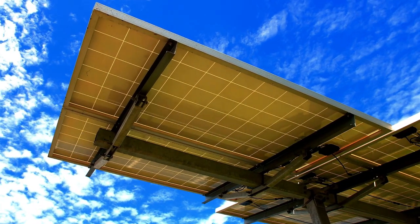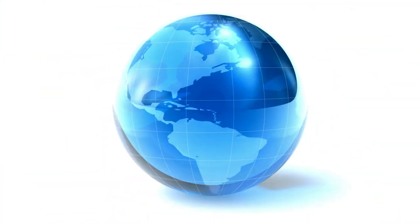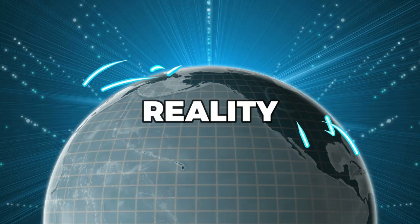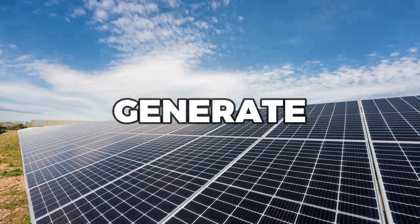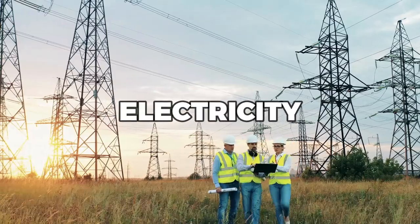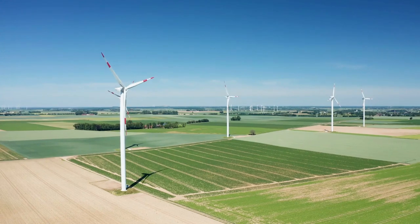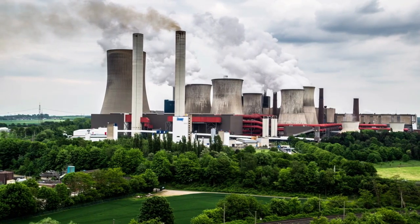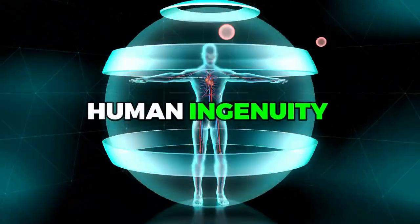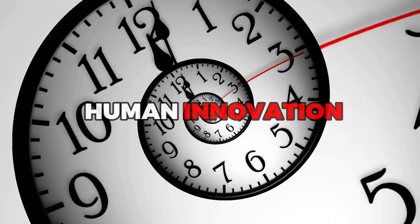In the end, the development of solar paint is not just about creating a new technology — it's about creating a new way of life. By harnessing the power of the sun to create renewable energy from everyday surfaces, we can create a world that is cleaner, greener, and more sustainable. Solar paint opens up a whole new world of possibilities for integrating renewable energy into our daily lives, and it's also an exciting example of human ingenuity and creativity. With each new breakthrough in solar paint technology, we are reminded of the incredible potential of human innovation to address the greatest challenges of our time.